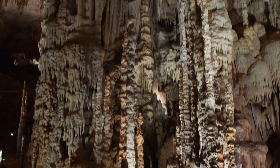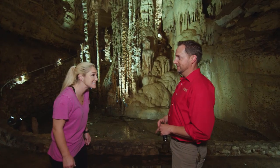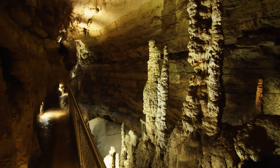We've made it down to Sherwood Forest — we're now 180 feet underground, about 18 stories down. This is actually the deepest point guests walk on tour, which unfortunately means it's all uphill from here.